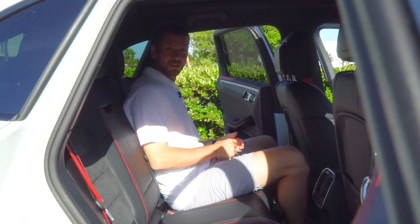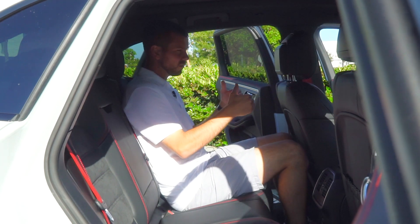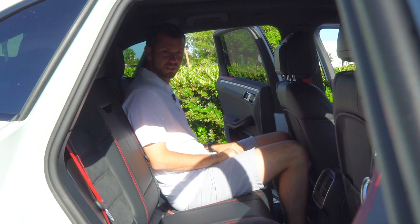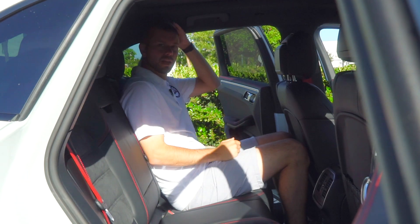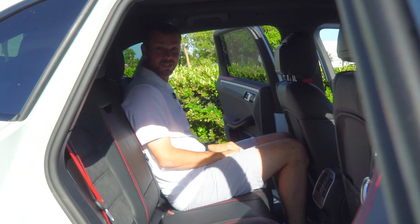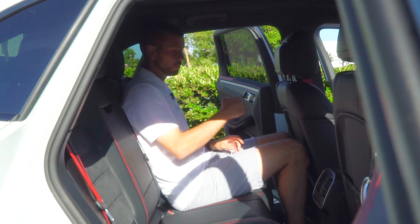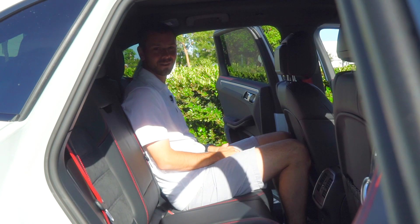For the rear seats of the Macan GTS, with the front seat set for someone about six feet tall, headroom is a little tight but there's still plenty of space. This gives us a reference point to compare with the Cayenne Coupe rear seats next.